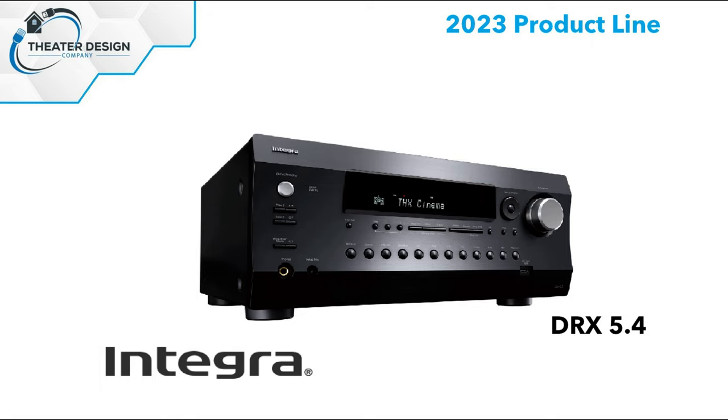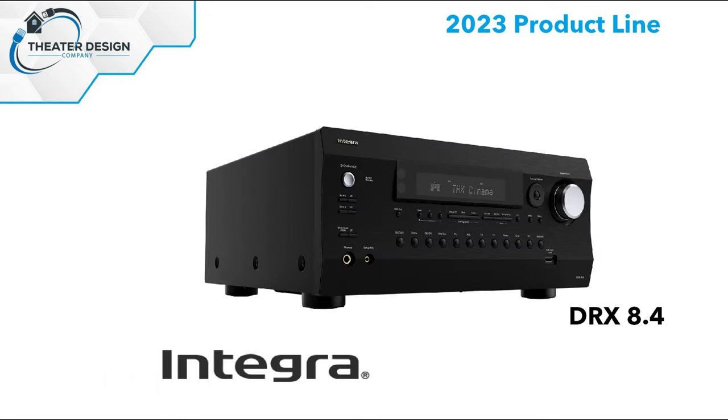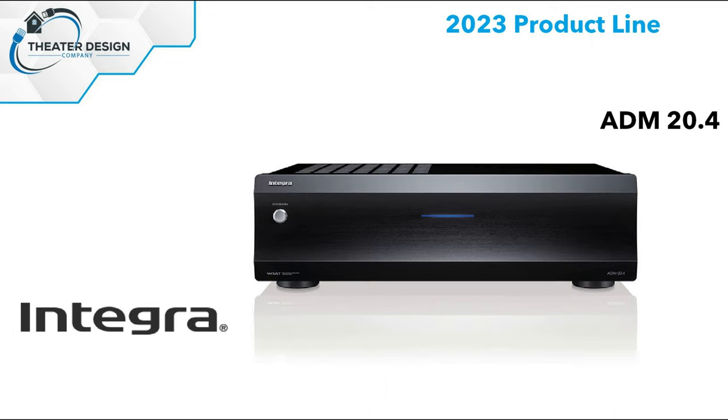Their flagship has 11 channels of amplification, also with XLR outputs for the subs and LCR, at 150 watts per channel. Their add-on amp for Atmos and similar setups is the 20.4 — a two-channel amplifier.